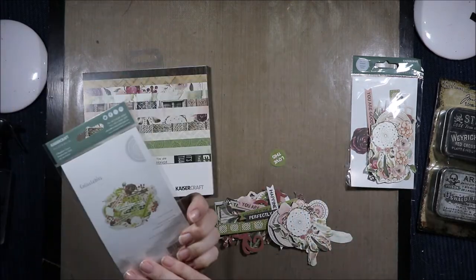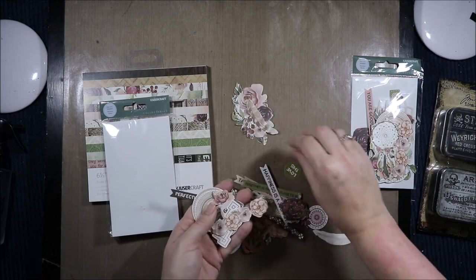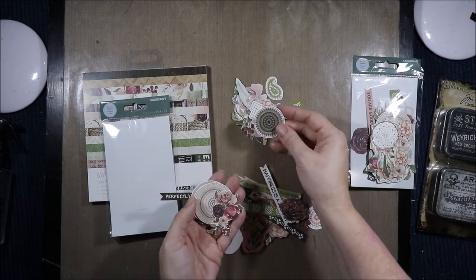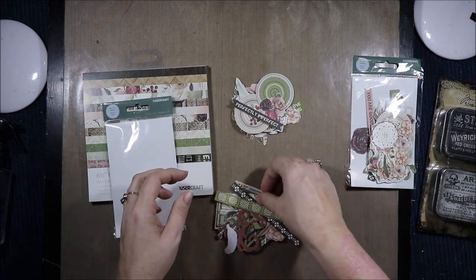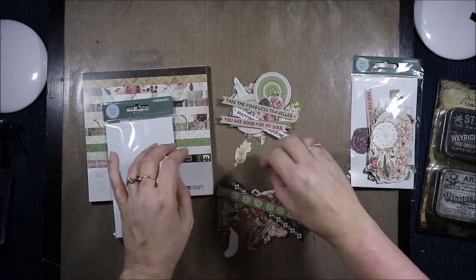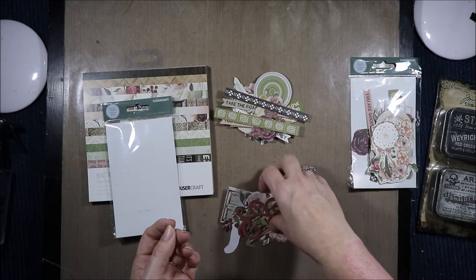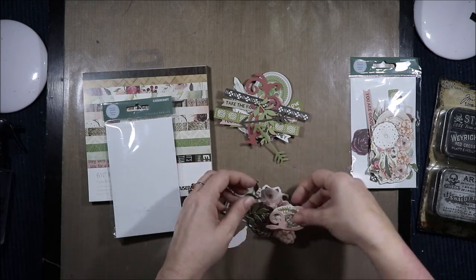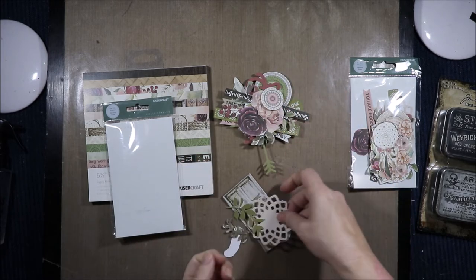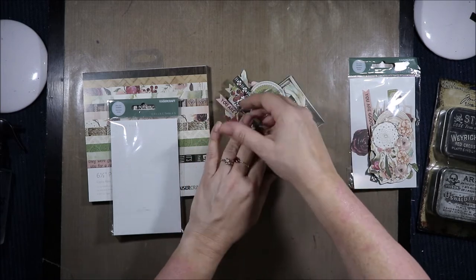And the Kaiser Craft ephemera — it says 40 or more pieces. You get a dream catcher, flowers, feathers, paisley, geometric shapes, rugs, flourishes and leaves, arrows, a cluster of flowers, a doily, a couple of doors, and finally 'I can and I will.' They are really pretty.